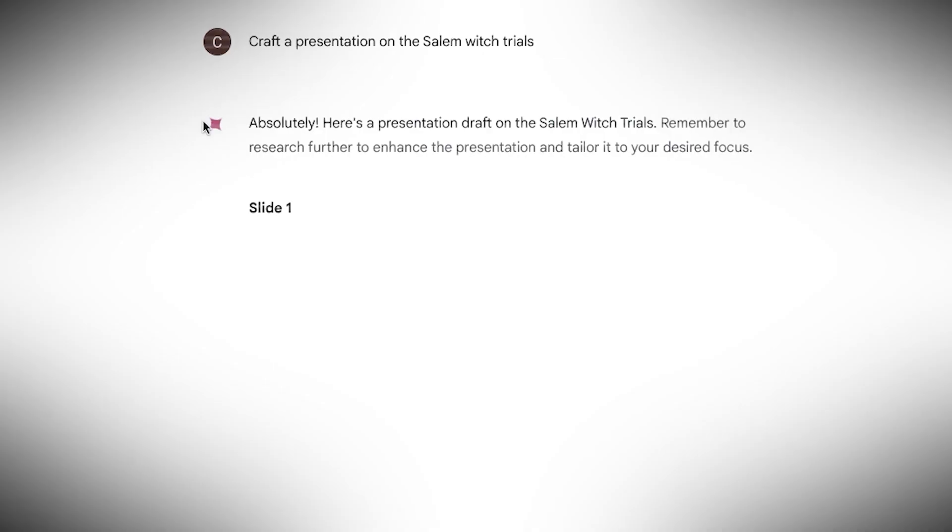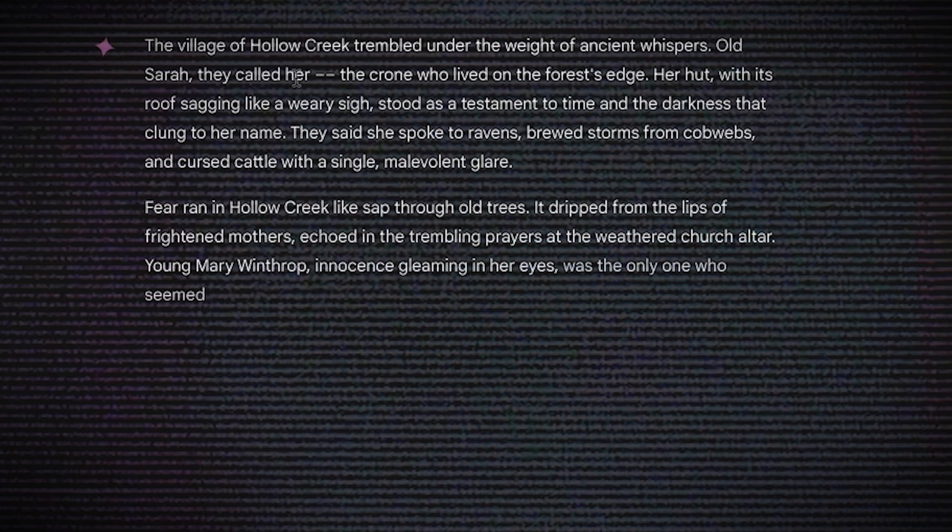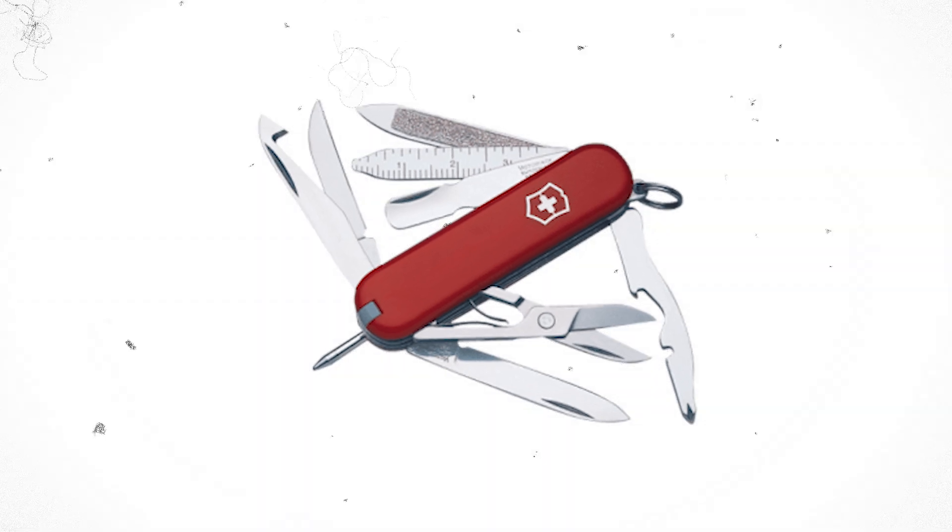Google seems to be shifting the focus from just searching for information to providing integrated solutions through its powerful AI. Whether it's booking flights, crafting presentations, or writing scary stories, Gemini wants to be your AI assistant — it's like having a powerful digital Swiss army knife.